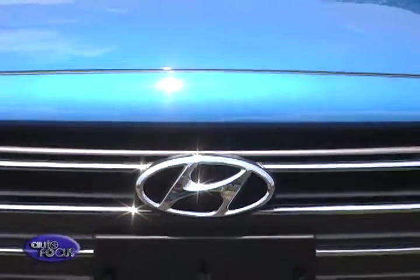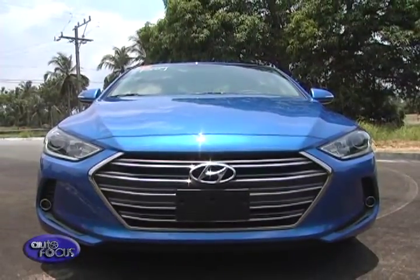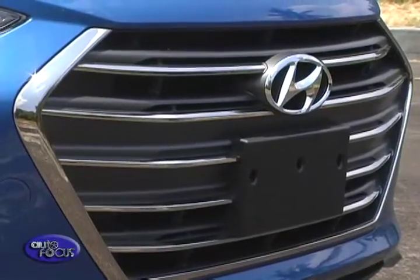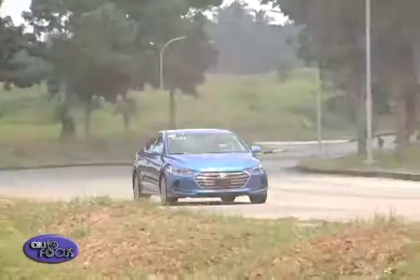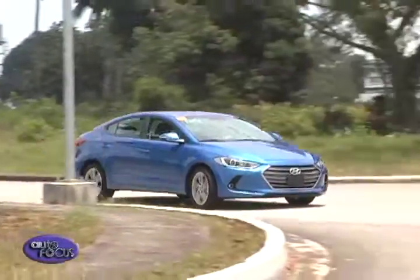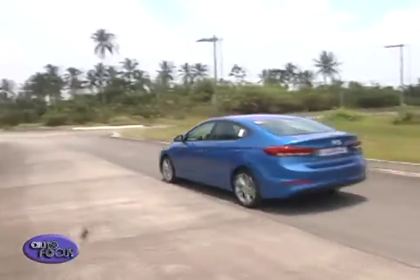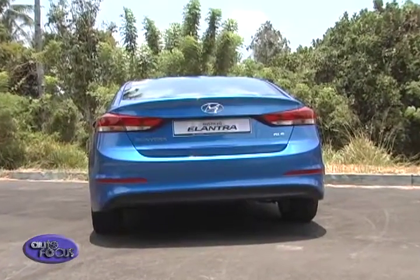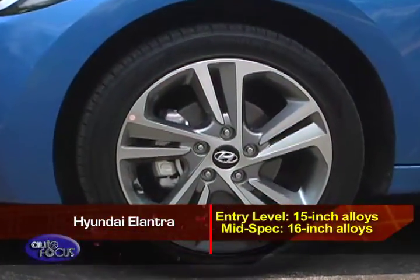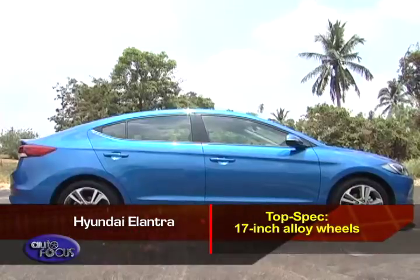The Elantra, meanwhile, features Hyundai's Fluidic Sculpture 2.0 design language, focusing on aerodynamics with swooping lines and upswept styling elements. The signature hexagonal grille defines its front fascia. C-shaped intakes aid aerodynamics by letting air flow through to the wheels. The side is defined by two character lines — one near the window and another at the bottom of the doors. At the rear it retains the signature long wraparound taillights. The entry-level Elantra rides on 15-inch alloys, the mid-spec on 16-inch alloys, and the top-spec on 17-inch alloy wheels.